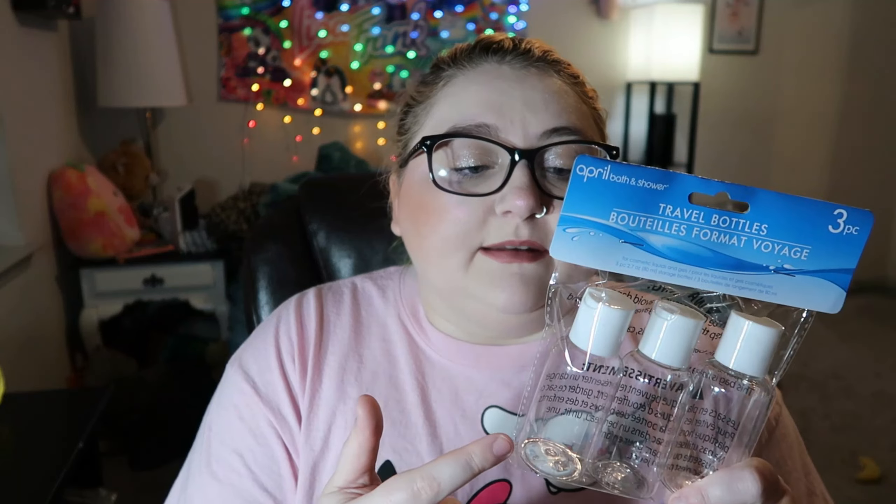I got two packages of these travel bottles. A pro tip: if you have the big liter bottles of salon shampoo and conditioner and don't want to lug those around, go to Dollar Tree — these are only a dollar twenty-five for three bottles. Put your shampoo, conditioner, even body wash in one, and you'll save so much money while still being able to use your good shampoo.